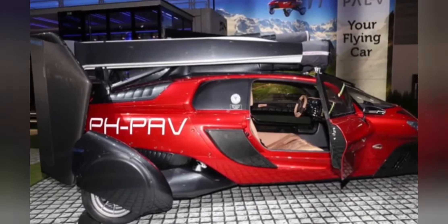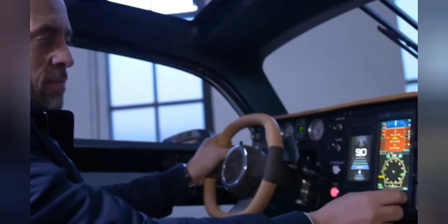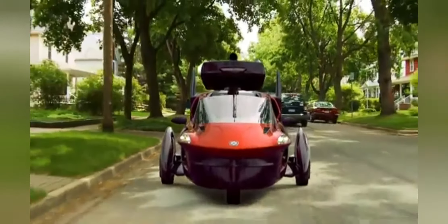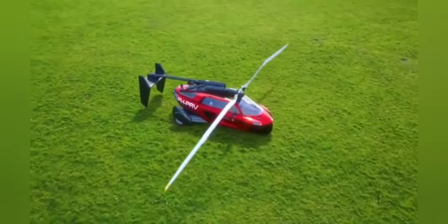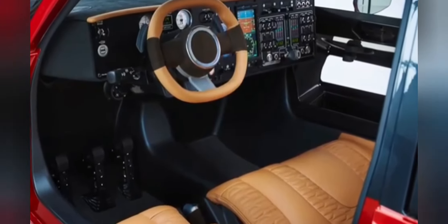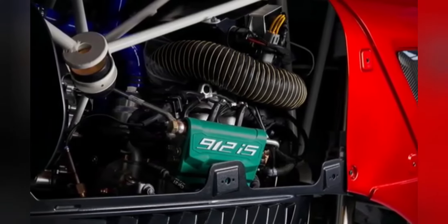Once reserved for cartoons and sci-fi movies, flying cars are now very much a real thing. The PAL-5 Flying Car is one part three-wheeled car, one part helicopter, which sounds insanely cool, and in the flesh it's even more impressive. It definitely looks more car than aircraft, but its flying abilities are what make this vehicle so special. The slender body houses a pair of seats up front, and in the rear are two 50-horsepower motors.